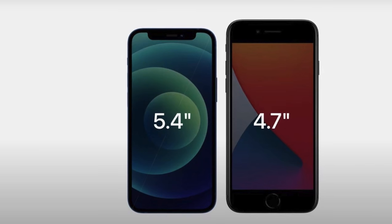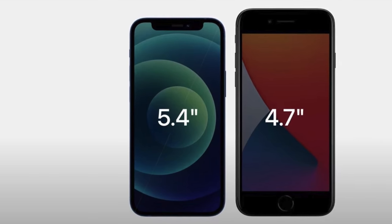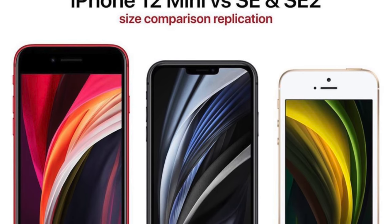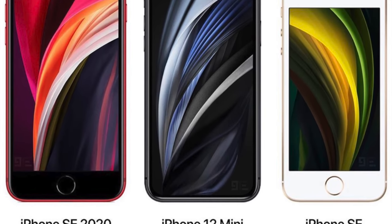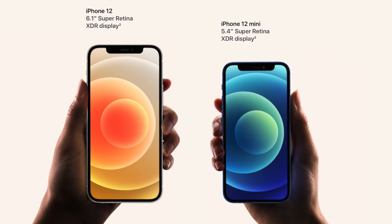That will be bigger in display size than the 4.7 inch displays on phones like the iPhone 6, 7, and 8, but because it's a full screen modern design with minimal bezels, the iPhone 12 mini's physical footprint will actually be smaller than those other phones. In fact, the iPhone 12 mini's size is somewhere between the size of an iPhone 5 and an iPhone 6, or in more modern terms, between the size of the original iPhone SE and the iPhone SE 2. And despite being the smallest iPhone in years, it will still be a full-featured flagship-level phone.